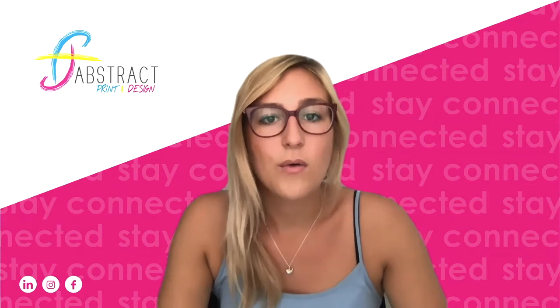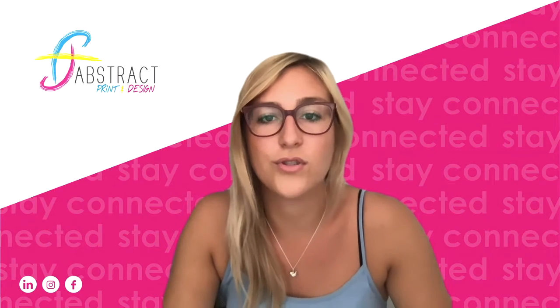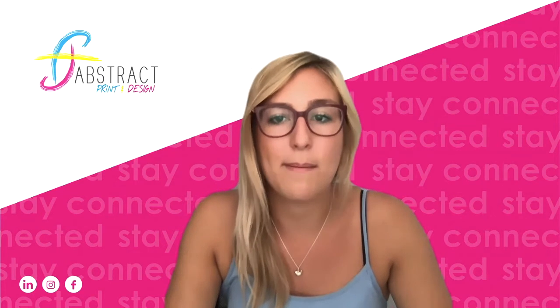We can help with this. We have been creating social media graphics to help businesses appear more professional on social media and help them become recognised and remembered.